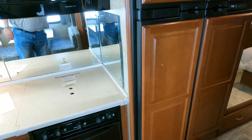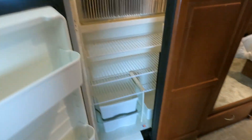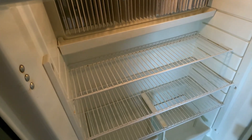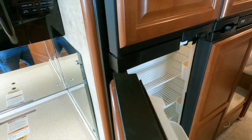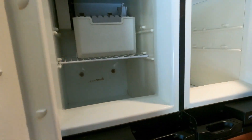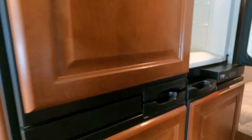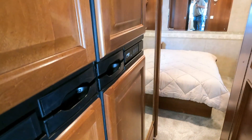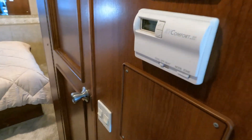The refrigerator and freezer — I turned it on yesterday and it's ice cold. It's a 12 cubic foot unit, which was an option in 2008, not standard, so whoever bought this new paid a couple thousand extra for it. It's clean, has an ice maker, and feels great.